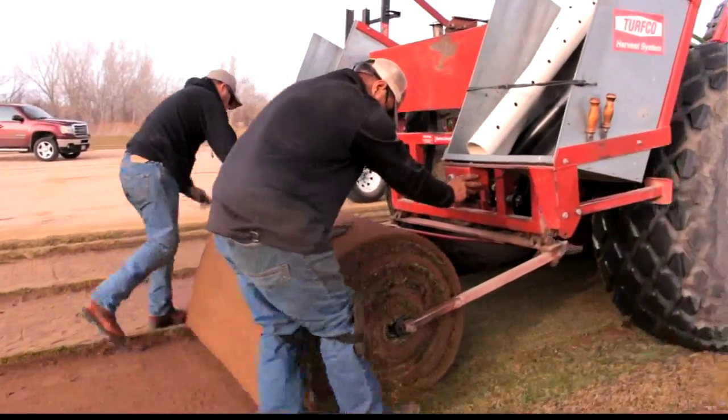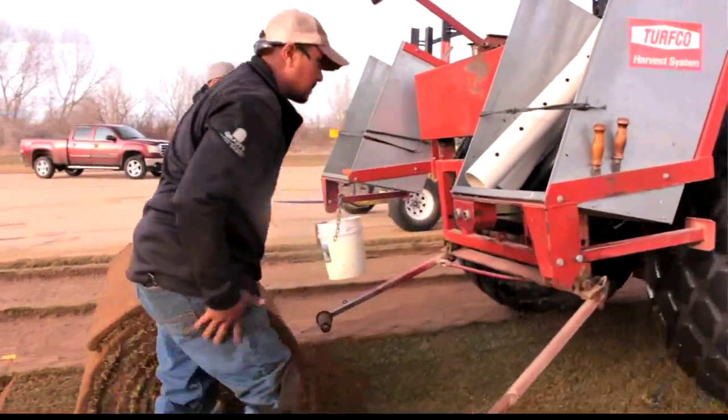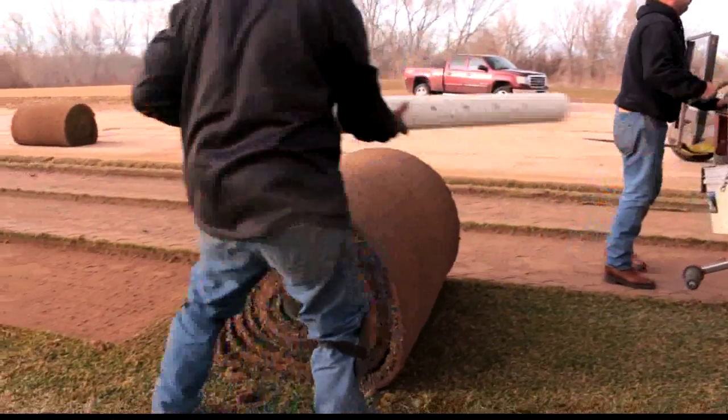They were also the sod company chosen for the Detroit Tigers field last year after their hockey event, so we know they were tried and true with getting the sod in during inclement weather, and they came through again really well.